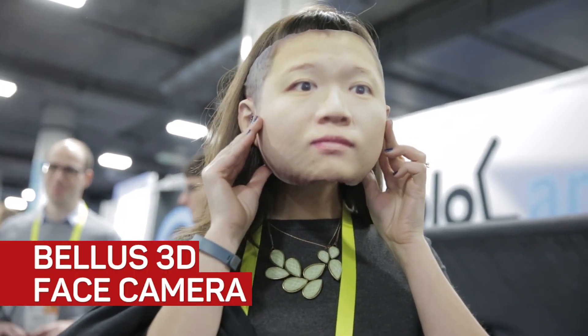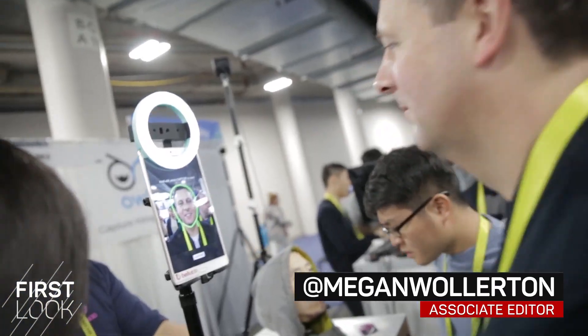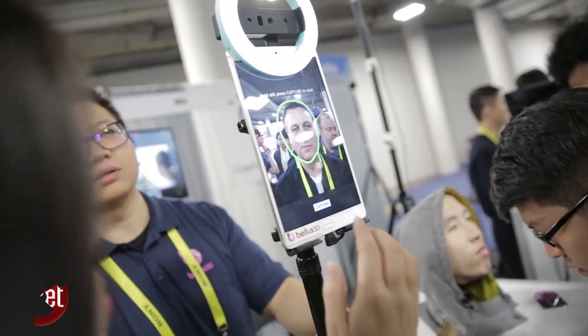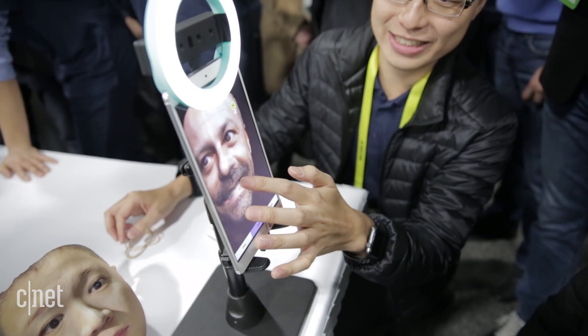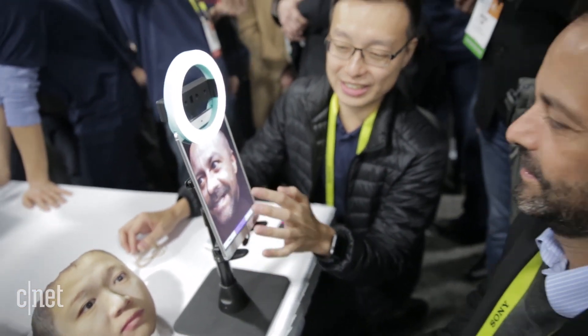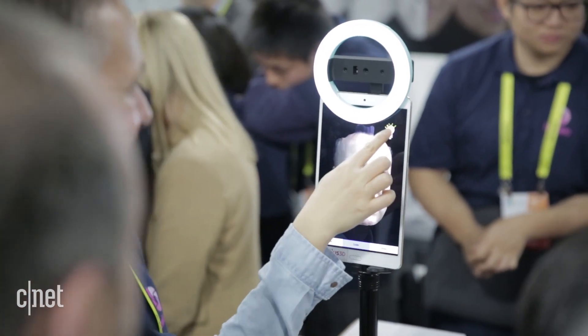If you've ever wanted to scare off your family and friends with a creepy 3D replica of your face, the Bellis 3D Face Camera will definitely do the trick. This product will be available in Q1 of 2017. It's only available in limited partnership for now, so you can't just buy it on Amazon or from a store, but it's a really cool device that I think could be interesting for the retail market.